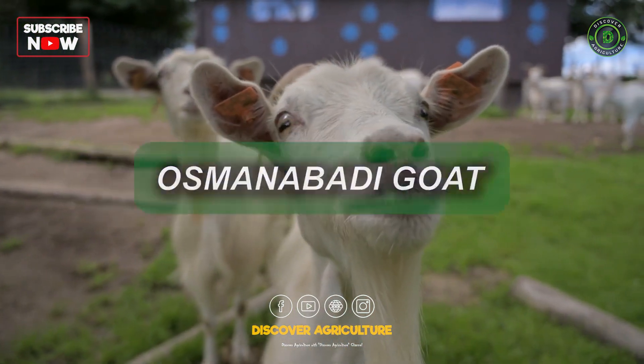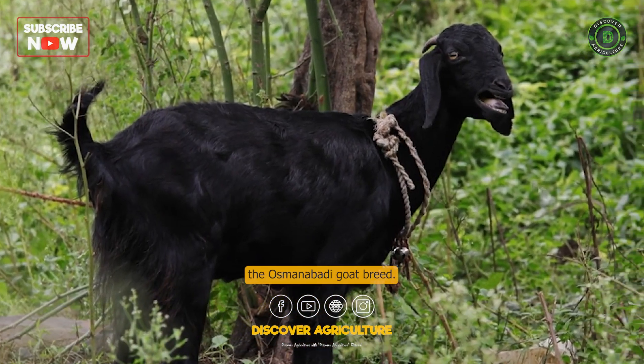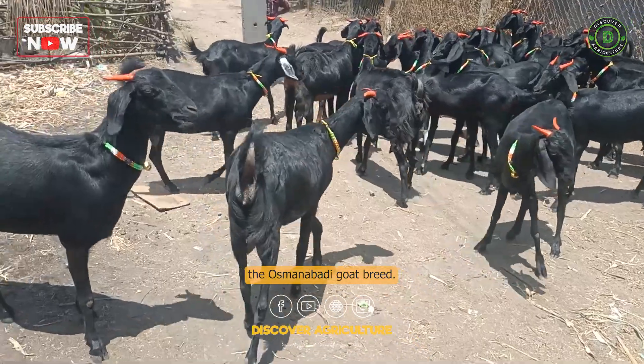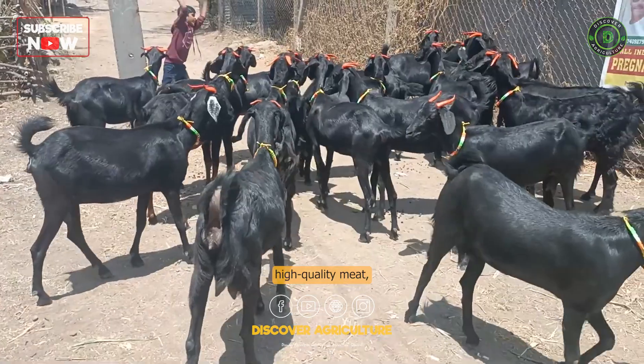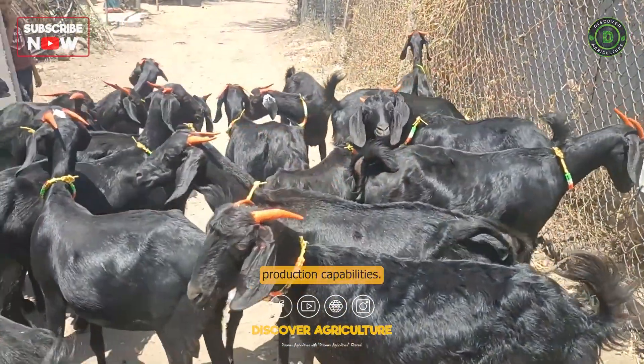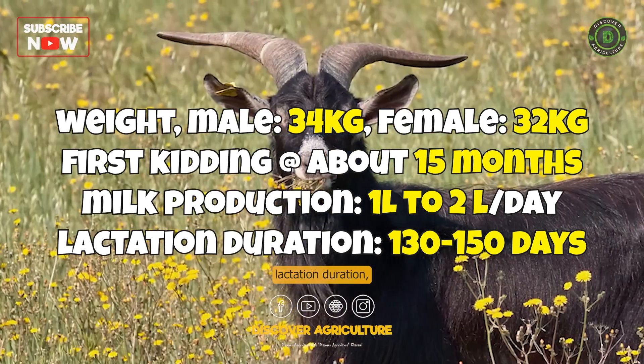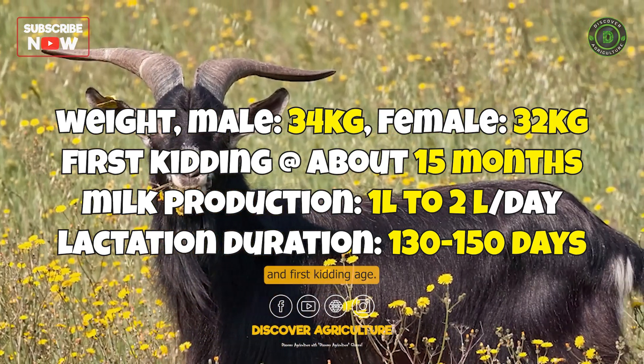Now let's venture to Maharashtra, where we discover the Osmanabadi Goat breed. Renowned for its high-quality meat, this breed also exhibits impressive milk production capabilities. Stay tuned to find out more about their yield, lactation duration, and first kidding age.